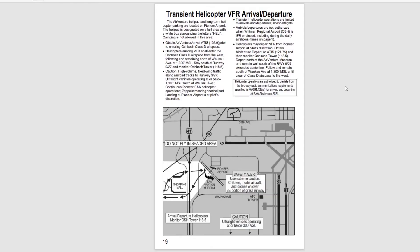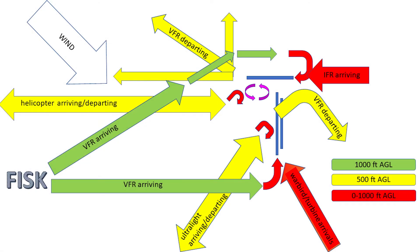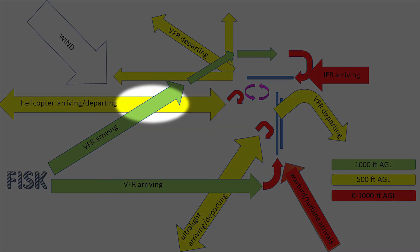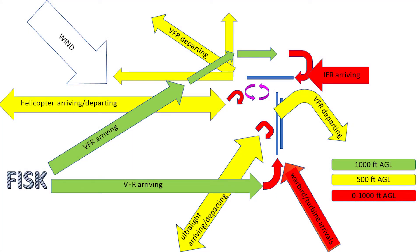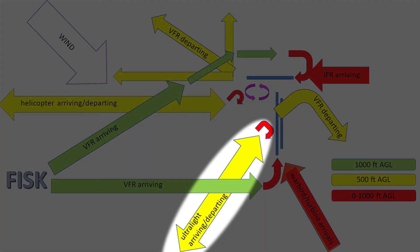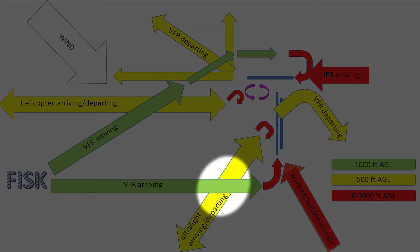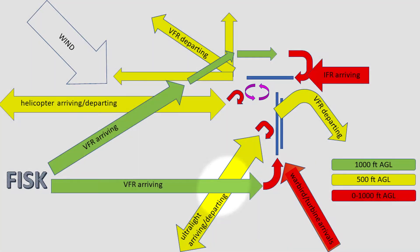Helicopters enter and leave the Class D airspace along Waukaw Avenue, regardless of wind direction. Incoming VFR traffic for runway 27 is at 1,000 feet AGL, while helicopter traffic is at 500 feet AGL, so they stay separated by altitude. Similarly, ultralight traffic comes in and out of the airspace over Highway 26 at 300 feet AGL, and the VFR traffic going to 36 or 18 overhead is at 1,000 feet AGL, so they stay separated by altitude.